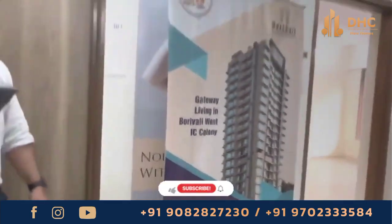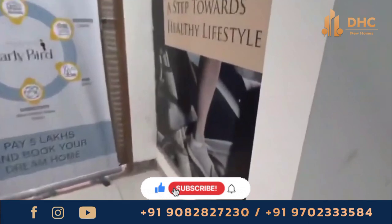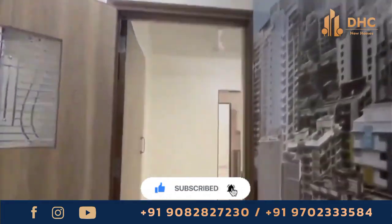We will be talking more about this luxurious project, but if you have not subscribed to our channel DHC New Homes, then do subscribe for every update about new real estate projects in Mumbai.